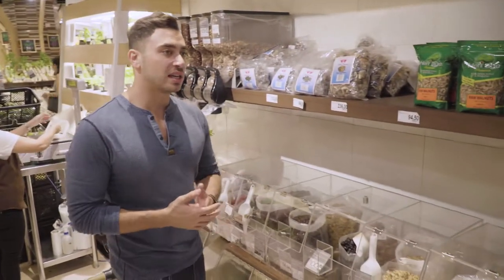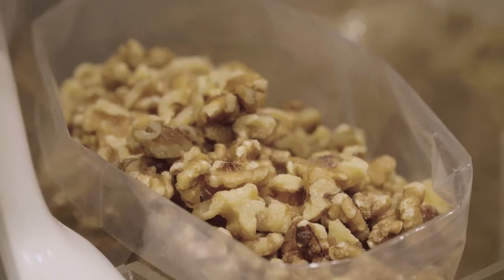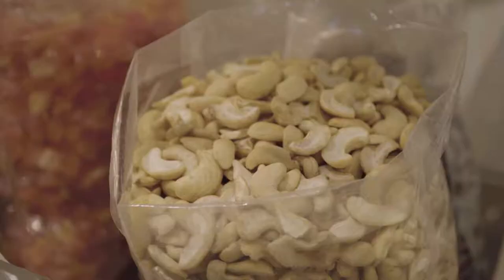I'm also getting some protein alternatives. We're going to get some walnuts and also some cashew nuts.